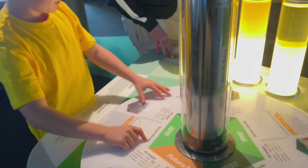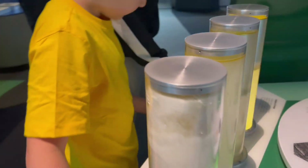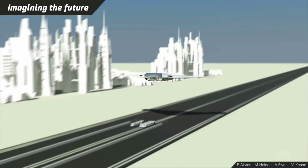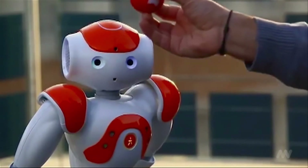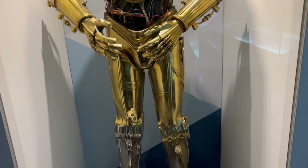We are now walking through the Think Ahead exhibition, which is about imagining the future and how science will advance and change the way we live. There's even an interactive robot that uses facial recognition that can talk to you.